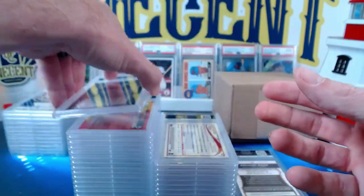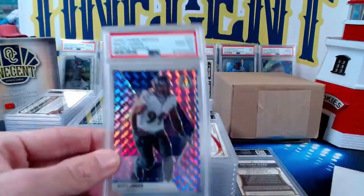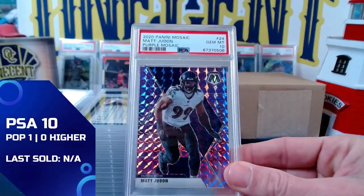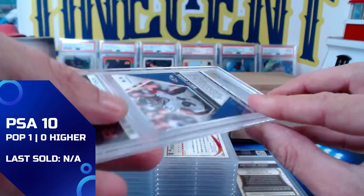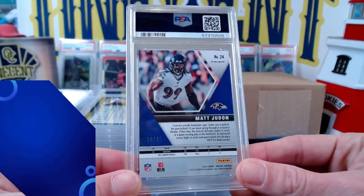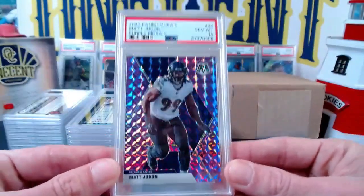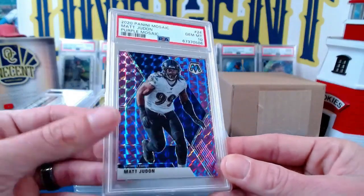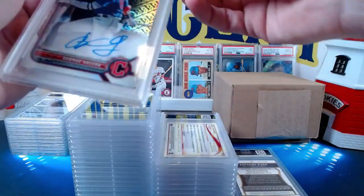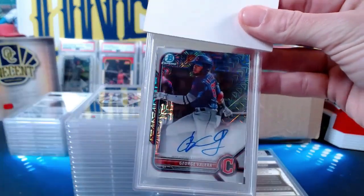Next we have a 2020 Panini Mosaic Matt Judon — the purple Mosaic, numbered 36 out of 49. This one is going to Big Tech, and it is a Gem Mint 10. Big Tech scoring big with the Matt Judon 10s — gets another one to 49, a Gem Mint 10.